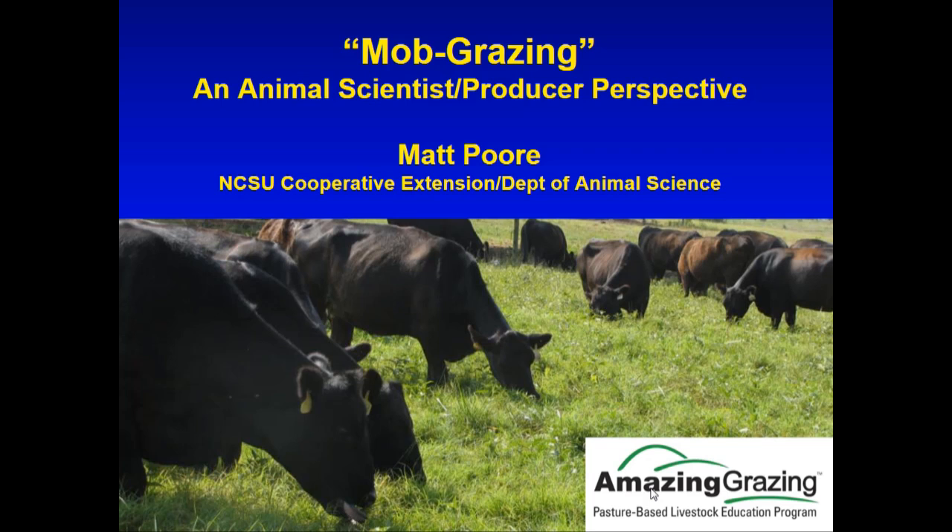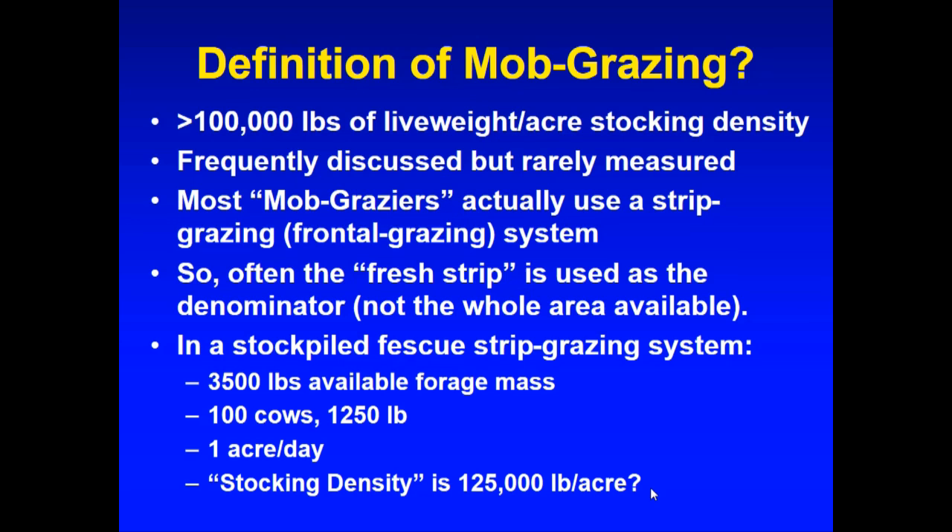I do manage 110 cows on the weekends and sometimes at night. It's amazing what happens to the behavior of a herd when you work with them on a nearly daily basis. I want to review the definition of mob grazing — most people are talking about greater than 100,000 pounds of live weight per acre stocking density. How many of you in this room consider yourselves to do mob grazing?